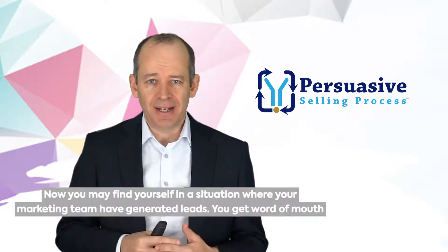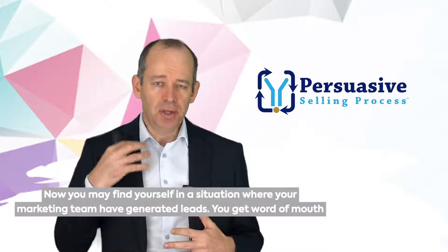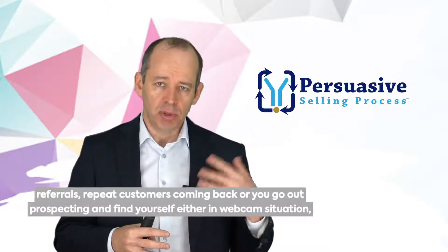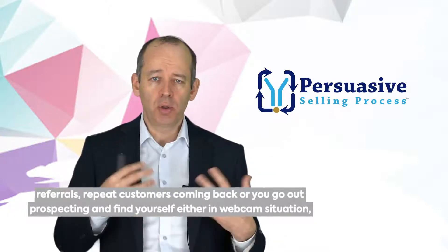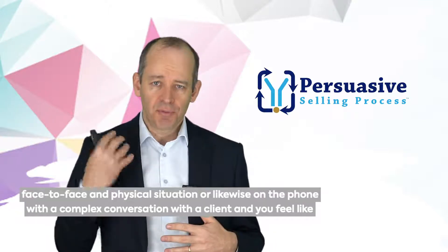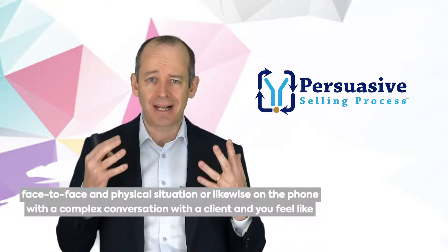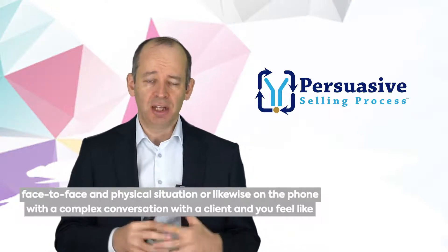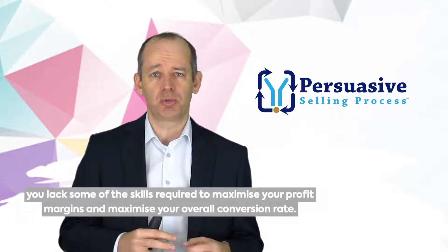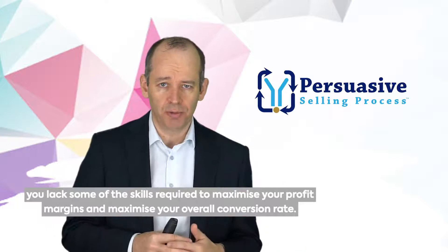You may find yourself in a situation where your marketing team have generated leads, you get word of mouth referrals, repeat customers coming back, or you go out prospecting and find yourself either in a webcam situation, face-to-face in a physical situation, or likewise on the phone with a complex conversation with a client, and you feel like you lack some of the skills required to maximize your profit margins and maximize your overall conversion rate.